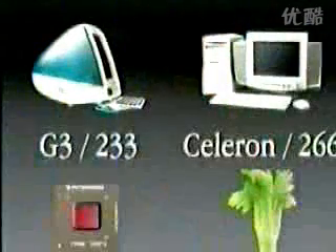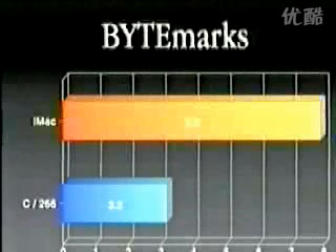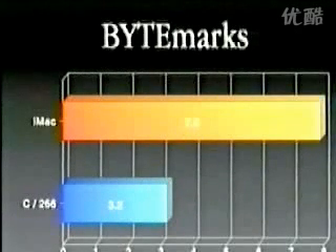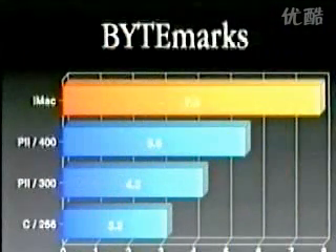More importantly, the competition is powered by a new type of processor. While the iMac has a G3 in it — and I think that was one of the most important decisions — let's not wimp out here, let's put a killer engine in this car. We put a G3-233 in it, and the other consumer products have the Celeron processor running at 266 megahertz. The Intel Celeron benchmarks out at 3.2 byte marks. The iMac: 7.9 — it blows them away. And even more impressively, the fastest Pentium money can buy at 400 megahertz is slower than our consumer product. Key point.